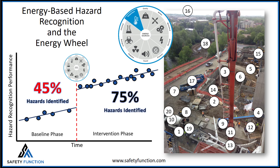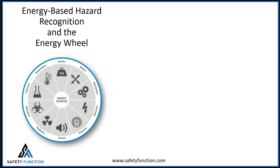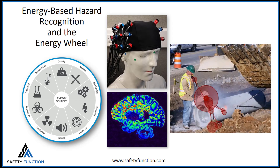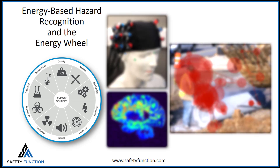This improvement was validated through years of research using a scientific approach. Through brain scans, eye tracking, and extensive confirmation with crews in the field, the energy wheel has proven to work and will increase your team's ability to recognize hazards.